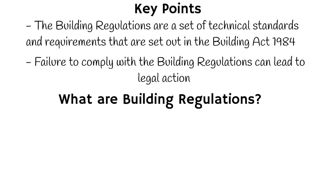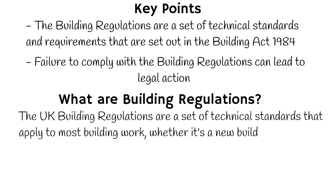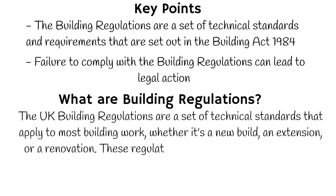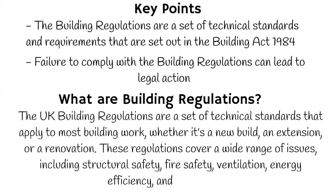So what are building regulations? The UK building regulations are a set of technical standards that apply to most building work, whether it's a new build, an extension or a renovation. These regulations cover a wide range of issues, which we'll discuss later in the video.